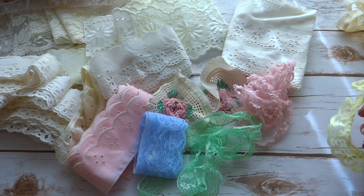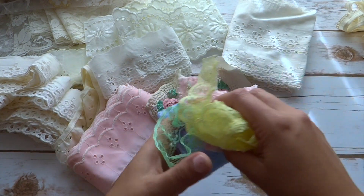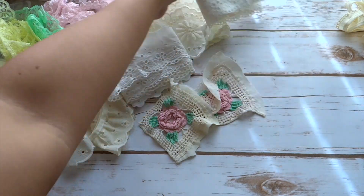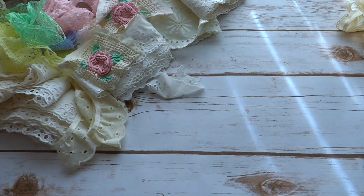I went back and she didn't have anything anymore, so I think she was just trying to get rid of her leftovers. Let me make some room here and show you some of the fabric I also found.